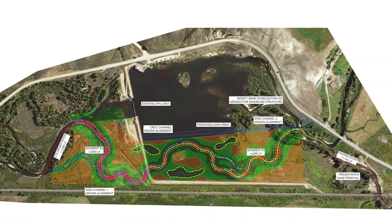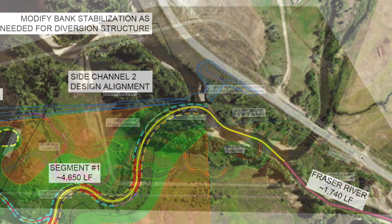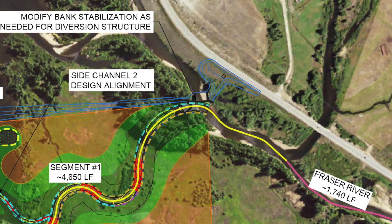We'll also be constructing the diversion point, so that'll be a concrete structure with an overflow gate as well as a fish passage system and gate.